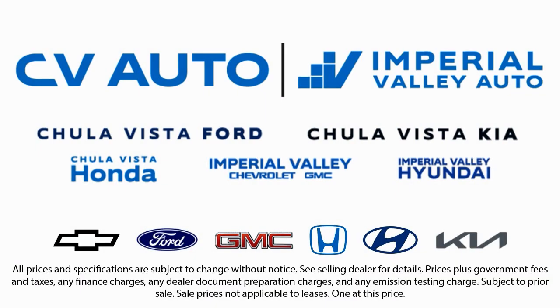Friendly service, a diverse inventory, and a top rated service department come together for you. We have one of the largest inventory selections in Southern California, so come see us today and drive home in the vehicle that is just right for you.